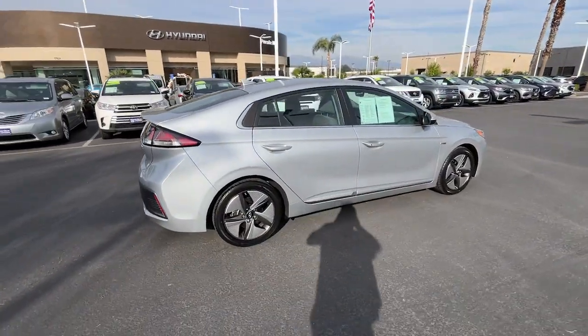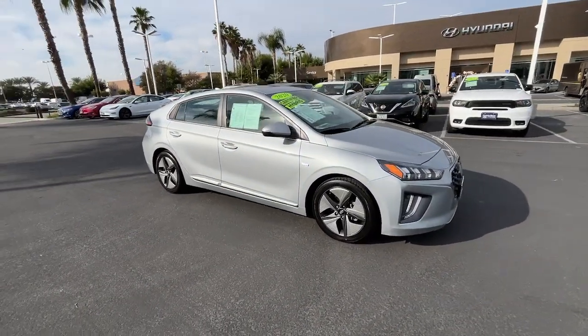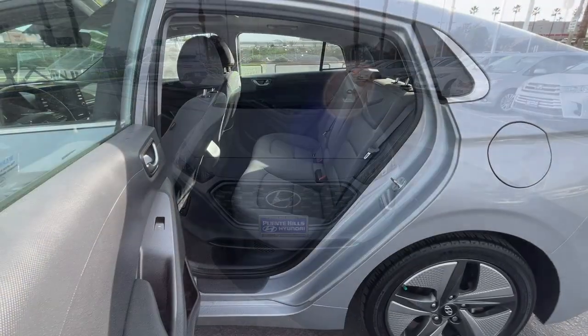With features like touchscreen infotainment, a flexible interior, quiet, well-equipped cabin, and available driver assistance, this five-door compact hatchback is an unbelievable value. These are just some of the great options this vehicle comes with.